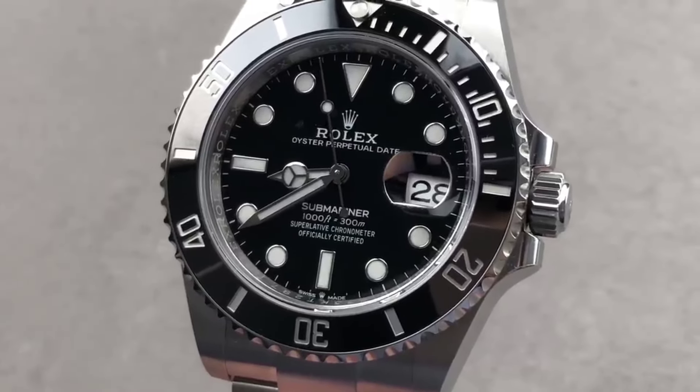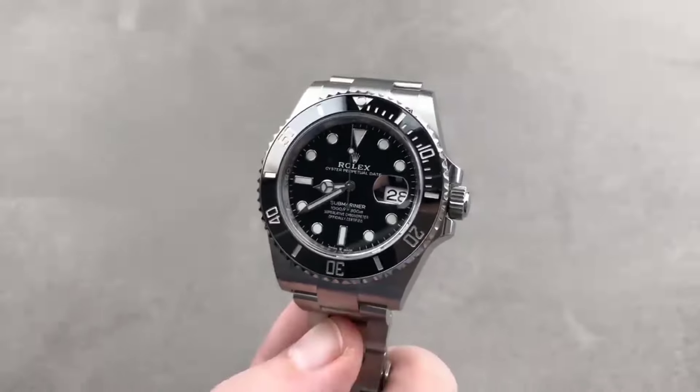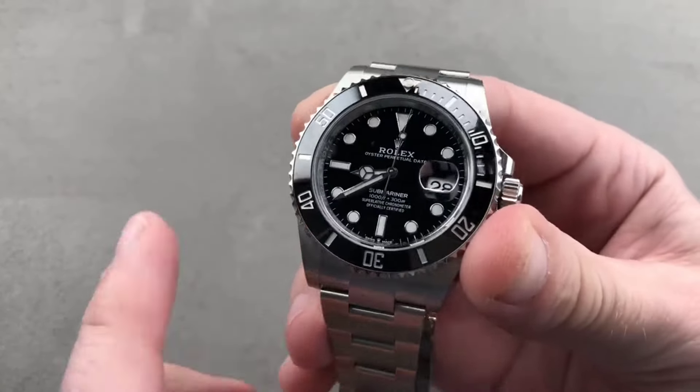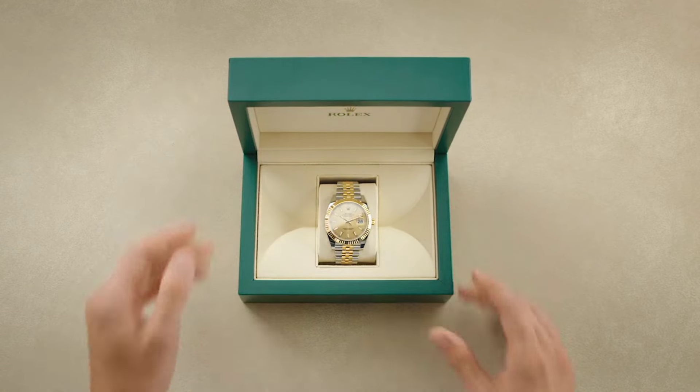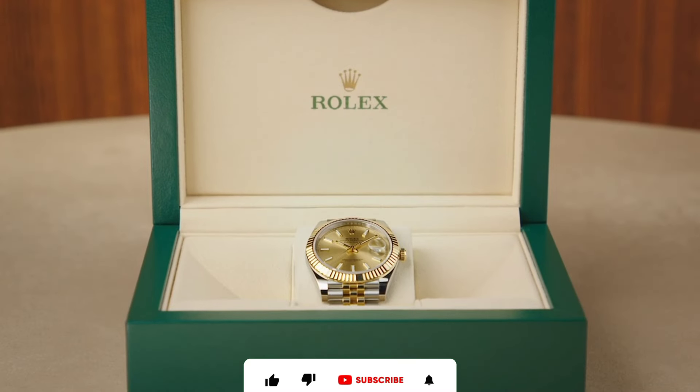This comprehensive guide aims to be a guiding light for those in search of a Rolex timepiece, specifically focusing on models that not only exude beauty, but also promise a more accessible availability through official Rolex retailers.